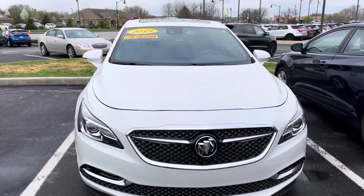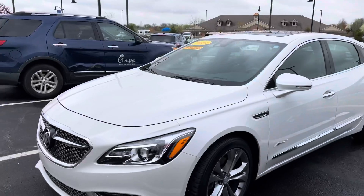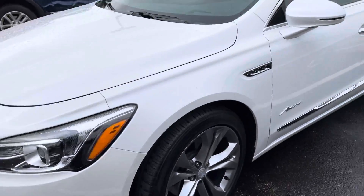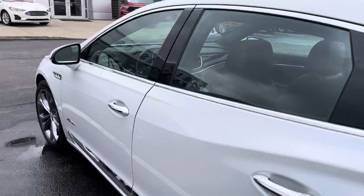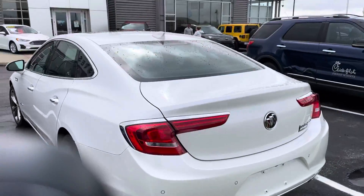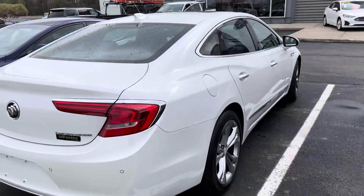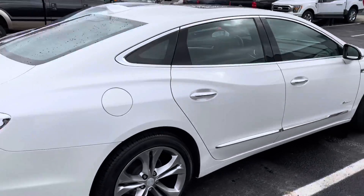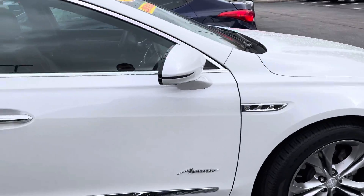It's in fantastic shape. Obviously white in color, got gorgeous wheels, does have the moonroof in it and everything. Got backup sensors, backup camera. Great looking vehicle all the way around. Of course it does also have the blind spot monitoring system here.